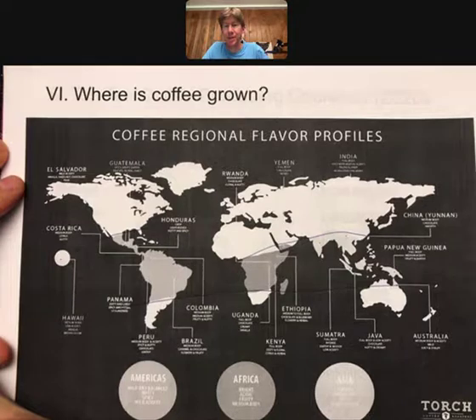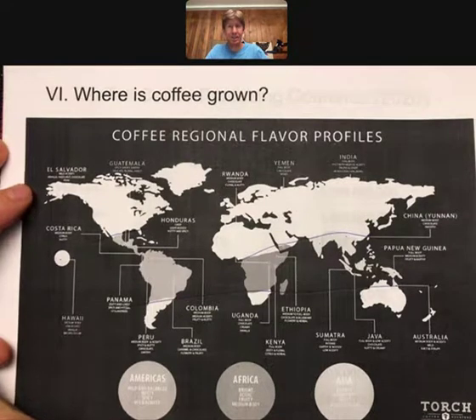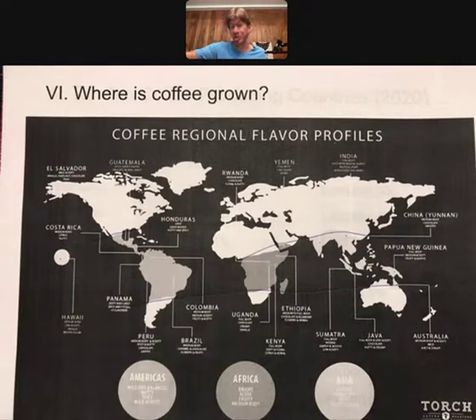I have also had a number of Indonesian and Sumatran coffees. I highly encourage you to sample different flavors and different beans from all over the world. It'll be interesting to see what kind of beans you get with your popcorn popper when you get them from Sweet Maria's, because they come with beans from all over and you never know what you're going to get.